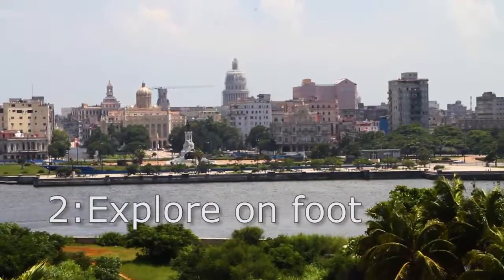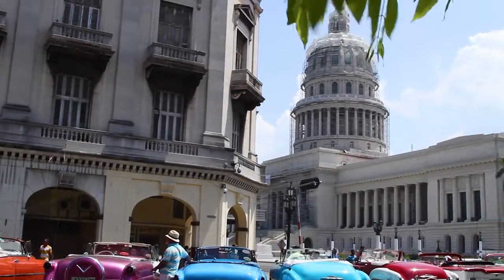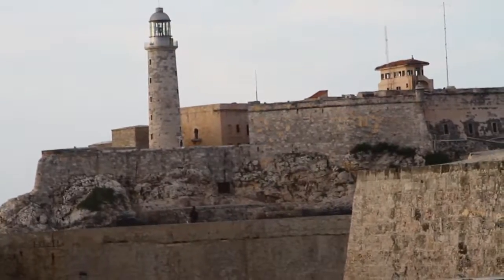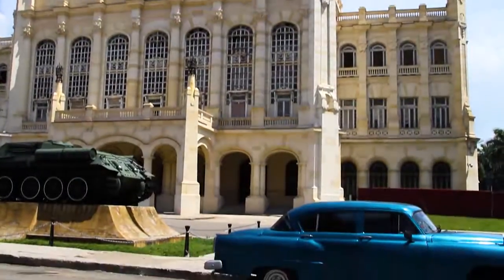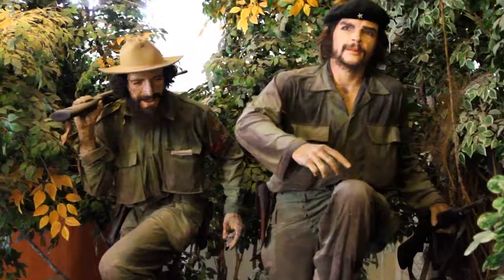You got the lay of the land by car, now it's time to explore by foot. Old Havana is a UNESCO World Heritage Site. See the Capitol building, see the cathedral, see the forts overlooking the ocean, and go to the Museum of the Revolution. That is one of the weirdest museums you could ever go to — it's like propaganda-filled.